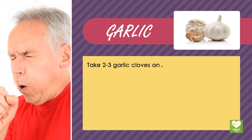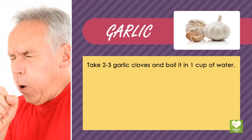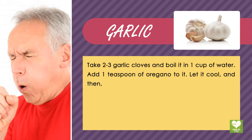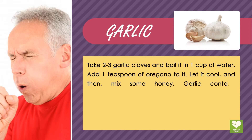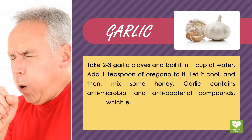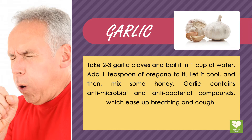Garlic: Take 2-3 garlic cloves and boil them in 1 cup of water. Add 1 teaspoon of oregano to it. Let it cool, and then mix some honey. Garlic contains antimicrobial and antibacterial compounds which ease up breathing and cough.